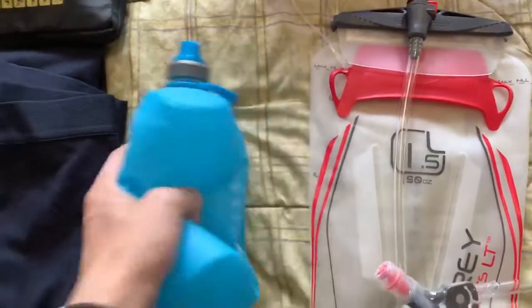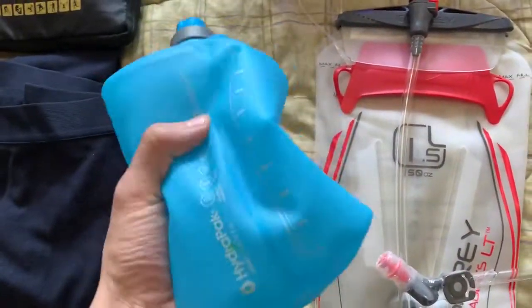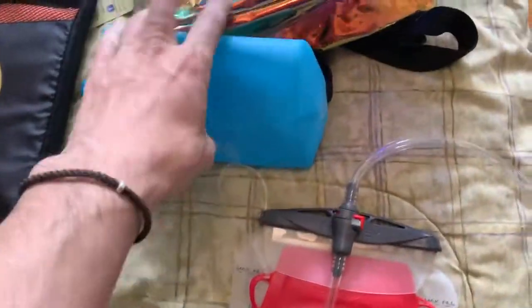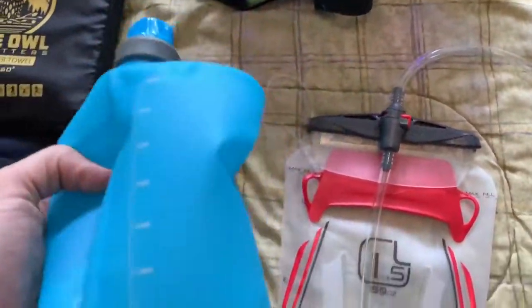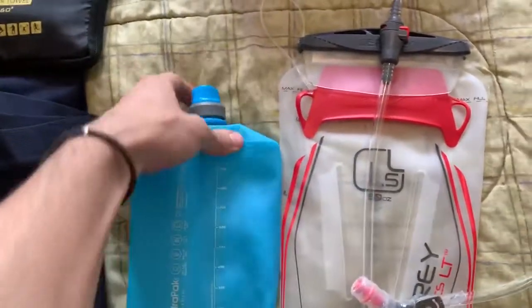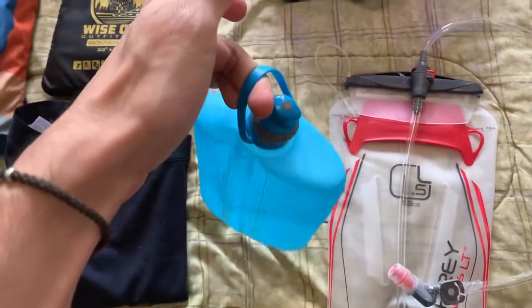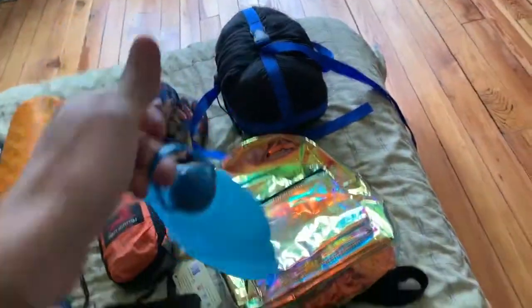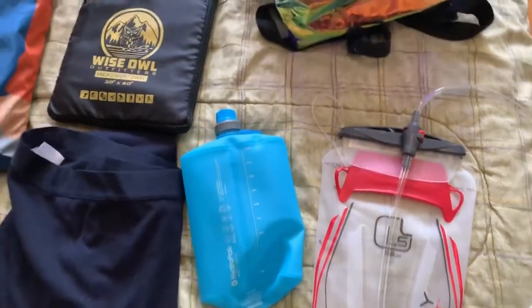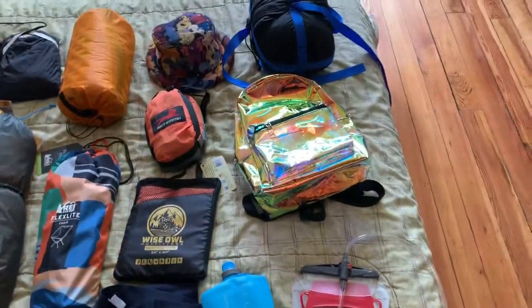Lastly, we have a collapsible water bottle canteen. This is really cool because you can roll it up in your backpack — it doesn't take a lot of space and it only gets big when you need it. It's like a handoff — if I see people in a crowd that need water, like my squad, I just hand it off and hope I get it back. It's a really bright color, so hopefully it's easy to find at night if someone drops it.